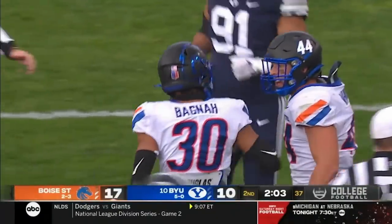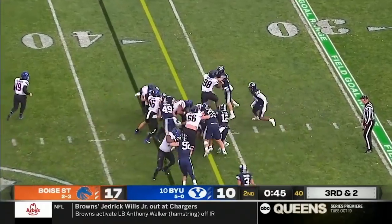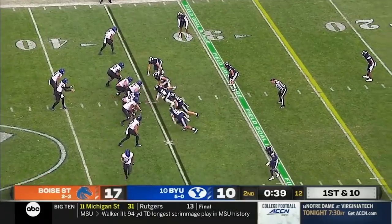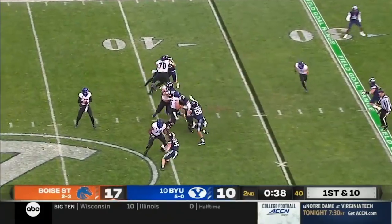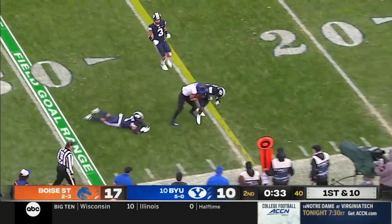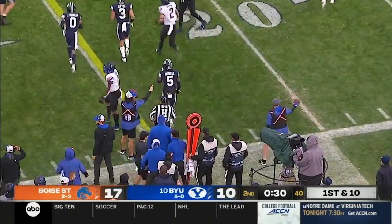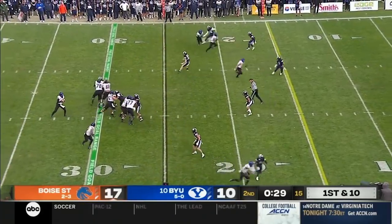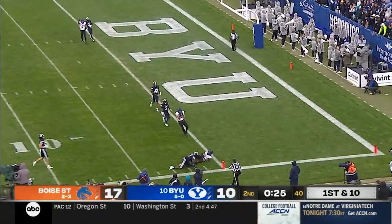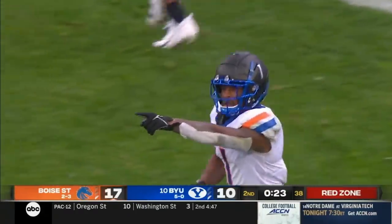Boise State looking to add to its lead. They hand it off to Van Buren, he gets the first down. Bachmeier with time — the receiver comes free, it's Shakir, out of bounds at the 25 with a first down. Bachmeier again with time to throw, a beautiful pass — Evans with a catch on a back shoulder throw. First and goal from the one.